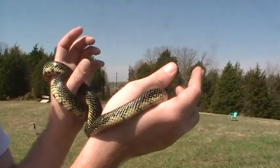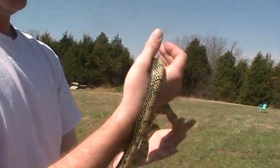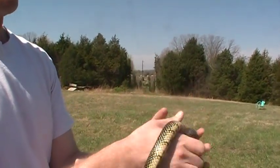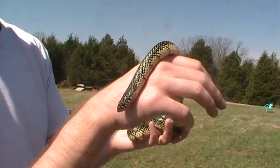Very, very pretty. Just thought you guys might like to see it. I know a lot of people are afraid of snakes. There's no reason to be, even if they're venomous — though this is a non-venomous species.